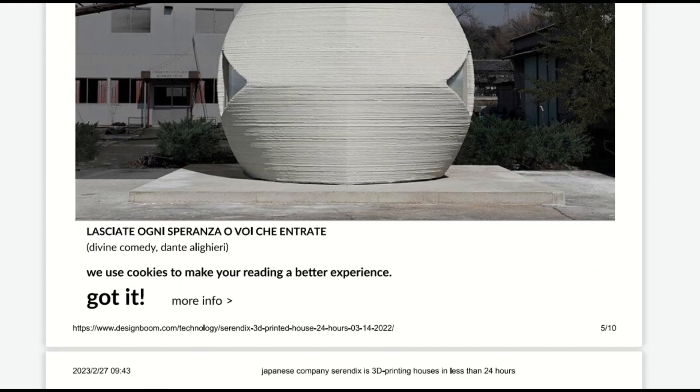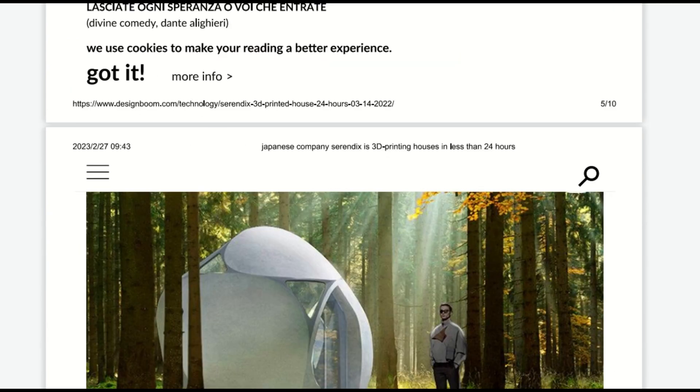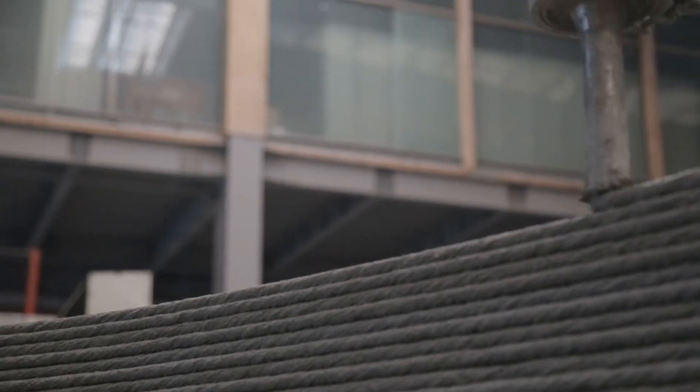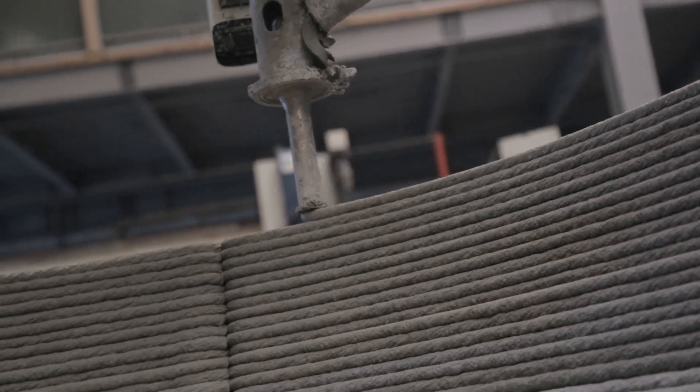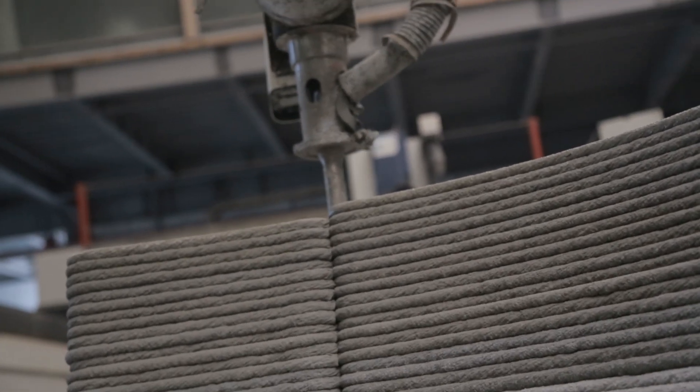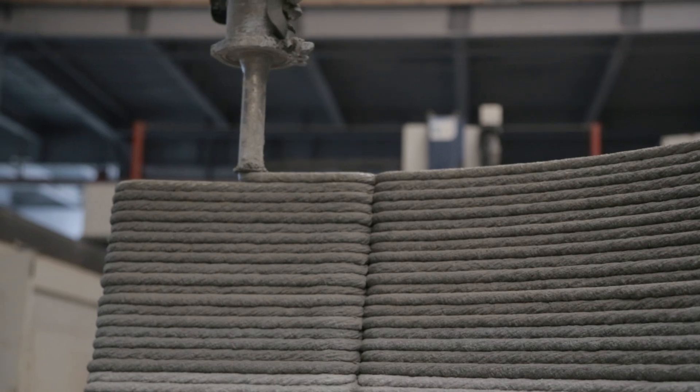The Mars Living Capsule is suitable for camping cabins, holiday homes, or disaster shelters. It is worth mentioning that the 3D-printed building project also won the Best Creative Award from the Japan Real Estate Association.